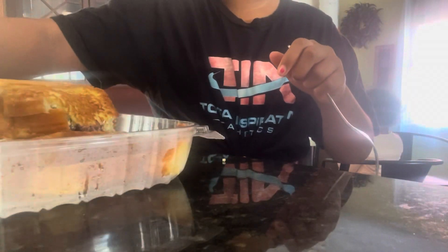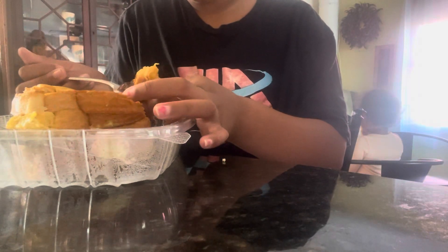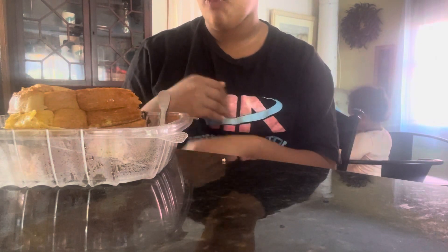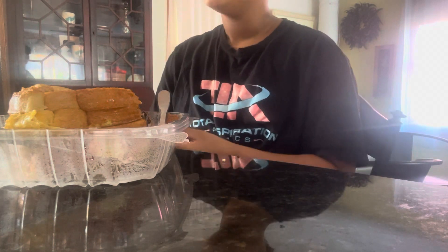It's a ricotta and it's cannoli filled. I'm going to try a piece. Cheers, everybody. Oh my God, it's as good as it sounds. So good. What's it taste like? A cannoli? Yeah — or French toast? It tastes like a cannoli. It's like so sweet and creamy.